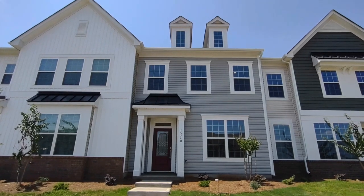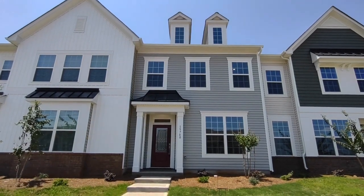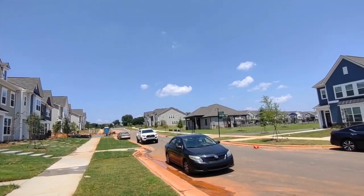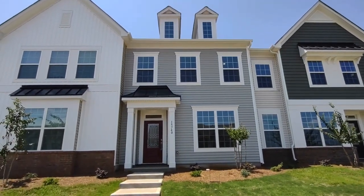Hello, welcome to 15740 Country House Street. This is a three bedroom, two and a half bath townhome in the Charlotte, North Carolina area. For more information about this property, such as pricing, or to schedule a viewing, please visit our website at www.touchpointpm.com. Now let's take a look inside.